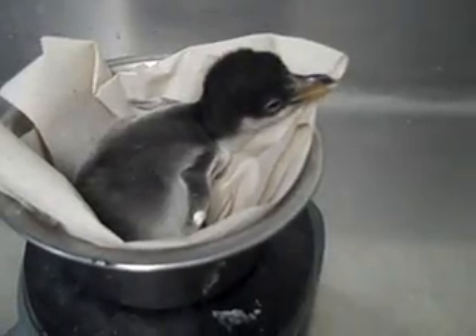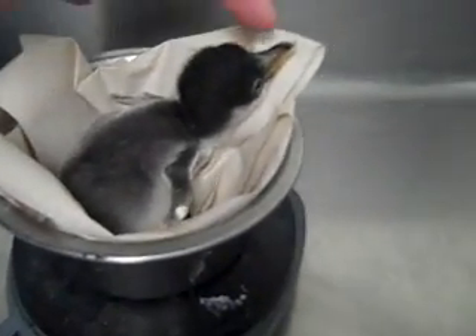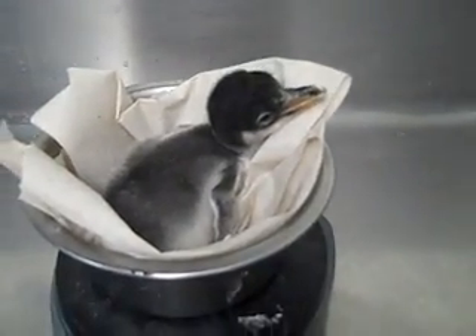It's a brand new year at the Newport Aquarium, and that means some adorable new faces. The aquarium's curator of birds and mammals, Rick Urban, took us behind the scenes to show off the little fuzzy bundles of joy.